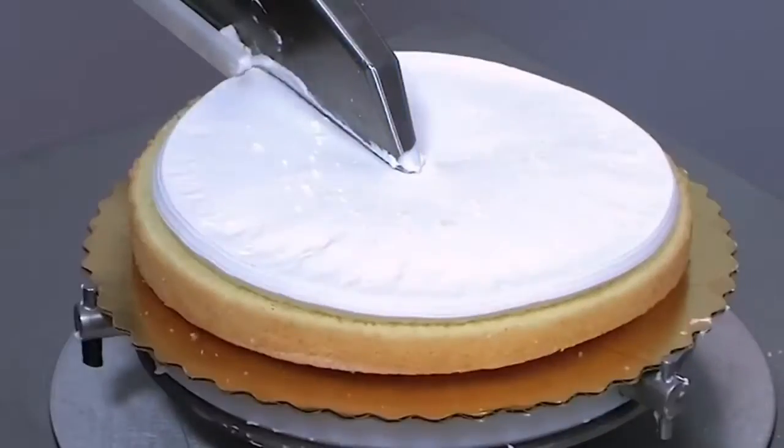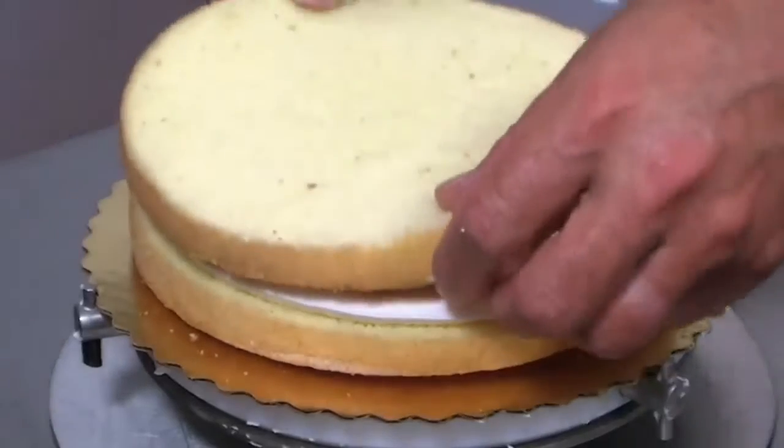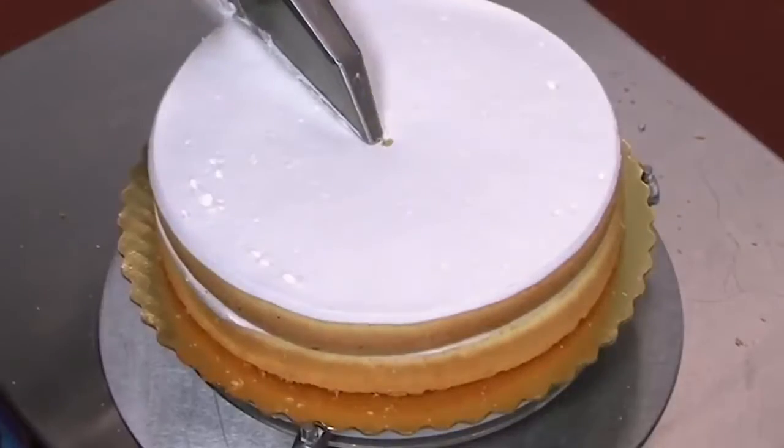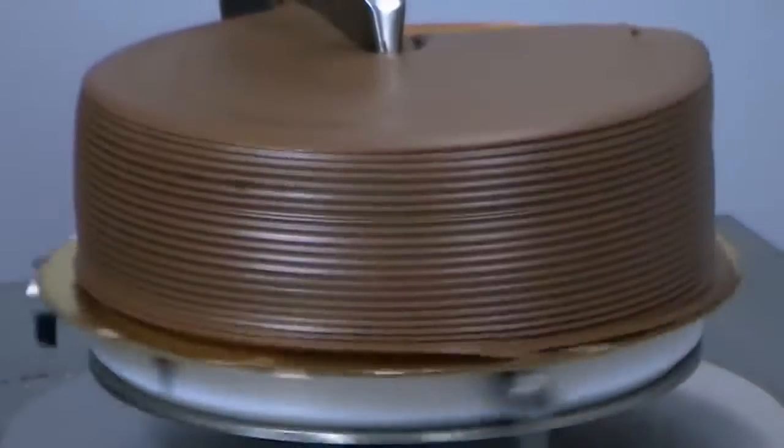Putting the filler on a cake can be very time consuming, especially if you want it to be spread evenly and have to do it for hundreds or thousands of cakes. But there is an amazing cake filler robot that can do it in as little as 1.3 seconds.